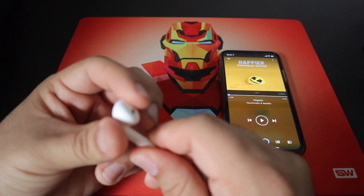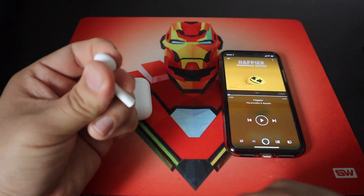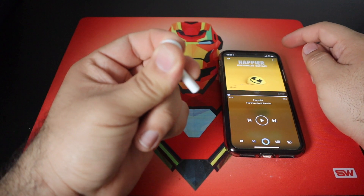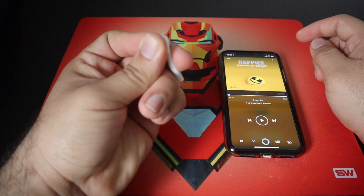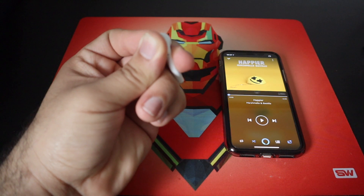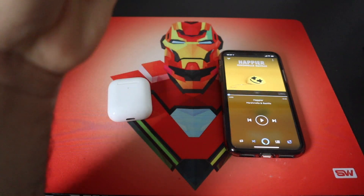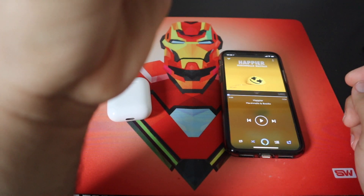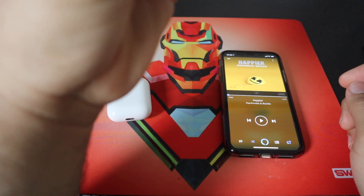I'm going to cover the sensor to kind of replicate the AirPod being in my ear. So again, I'm just going to press the sleep-wake button a couple times so you guys can hear what I'm talking about.